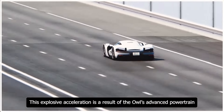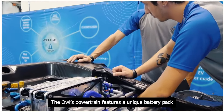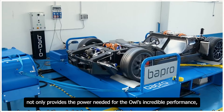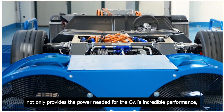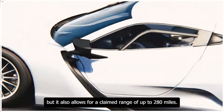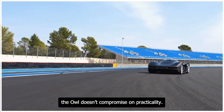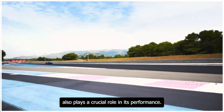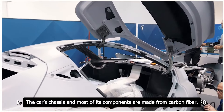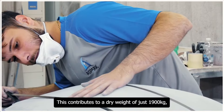This explosive acceleration is a result of the Owl's advanced powertrain and lightweight construction. The Owl's powertrain features a unique battery pack specifically designed for this vehicle, providing the power needed for its incredible performance while offering a claimed range of up to 280 miles. The car's chassis and most of its components are made from carbon fiber, which is both strong and lightweight, contributing to a dry weight of just 1,900 kilograms.